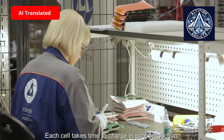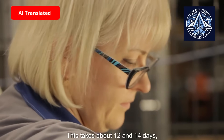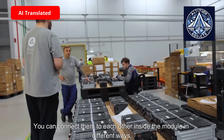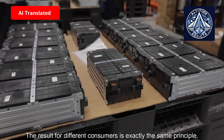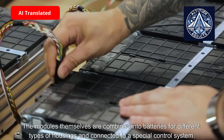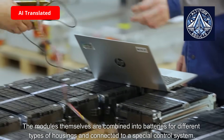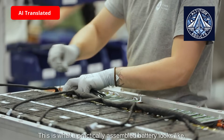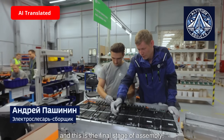Each cell takes time to charge in pilot production. This process is called aging and takes about 12 to 14 days, after which the cells are formed into a module of 12 pieces. You can connect them to each other inside the module in different ways, which allows you to change the voltage. The modules themselves are combined into batteries for different types of housings and connected to a special control system. A practically assembled battery consists of 14 modules with 12 cells in each module, representing the final stage of assembly.